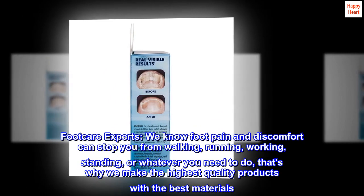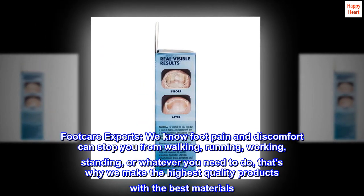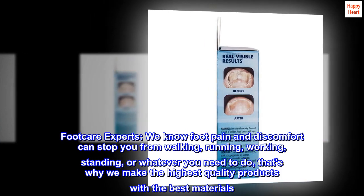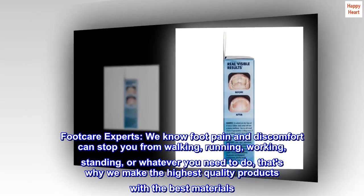Foot Care Experts. We know foot pain and discomfort can stop you from walking, running, working, standing, or whatever you need to do — that's why we make the highest quality products with the best materials.